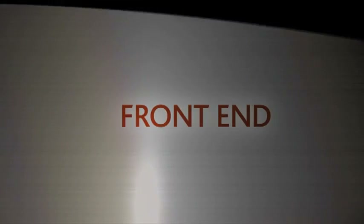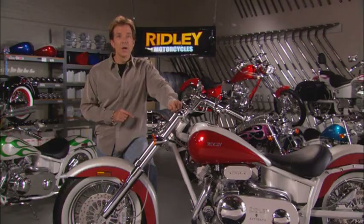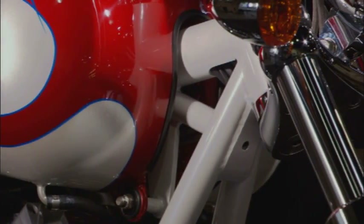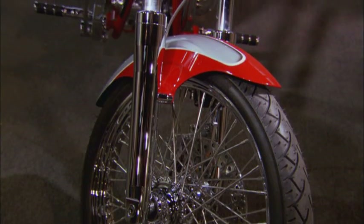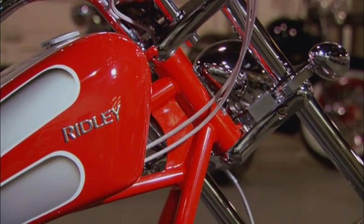With a Ridley, you're sure to be noticed from all sides, but the front end is distinctly impressive. Ridley features chrome billet lower legs with hard chrome fork tubes. You'll notice most of the Ridleys feature a 3 degree triple tree, which gives the bike lighter front end steering. The chopper features a 4 inch over front end with chrome billet lower legs, hard chrome tubes, and an optional 5 degree rake triple tree for improved handling. Some models have an optional Springer front end.